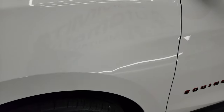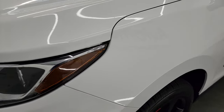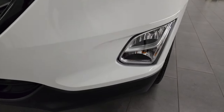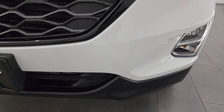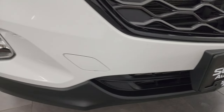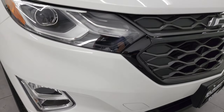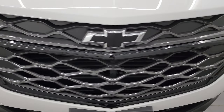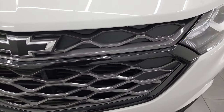The front fender is absolutely perfect, no major dents or dings on there. You get the projector headlamps, LED running lights, and the factory fog lights. The front bumper and lower valence are in fantastic condition — I didn't see any scuffs, scrapes, bugs, or anything like that. Looks really good. You get the dark gray grille.